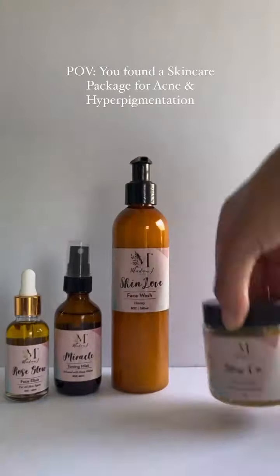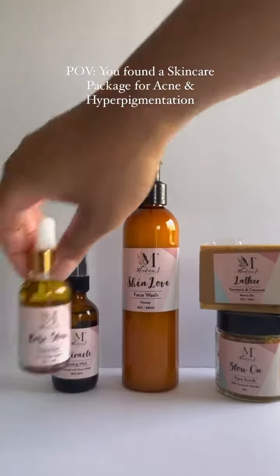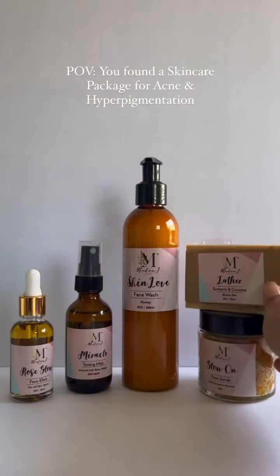Make sure you follow Donna's Recipes and Madam J Beauty on Instagram to stay in touch with our upcoming giveaway, and check us out online at madamjbeauty.com.